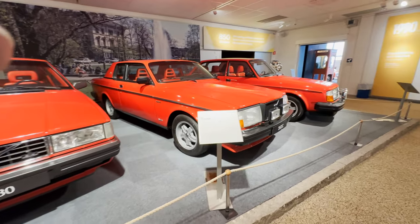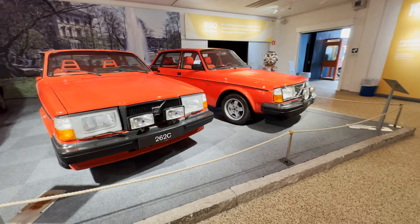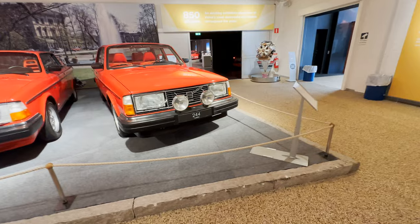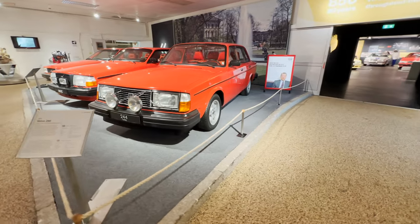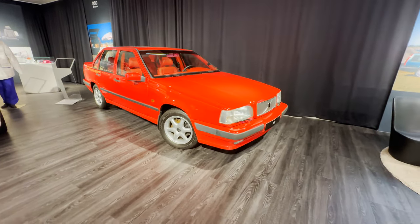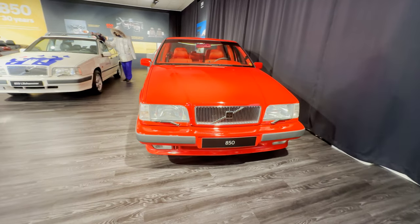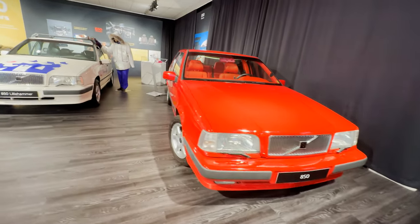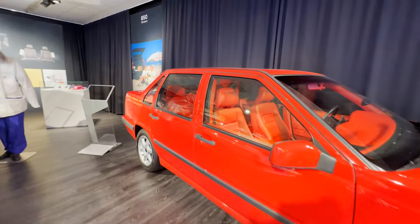Volvos over the years are presented throughout the museum — the Volvo 262 in the middle is from 1977 to 1981 and was made very much for the US market. The Volvo 200 Series was a very successful model running from 1974 to 1993 with over 2.8 million sold. Cars like this gave the European market great styling, handling, and the highest levels of safety. The Volvo 850, from 1991 to 1997, was extremely popular as an estate, especially in the US market.